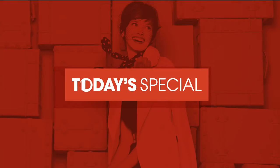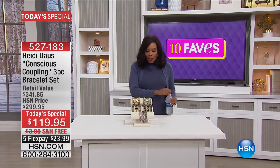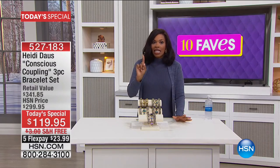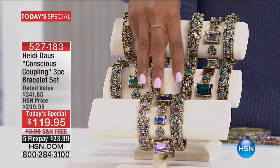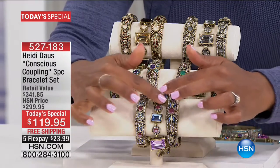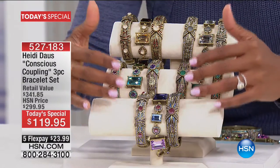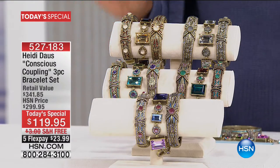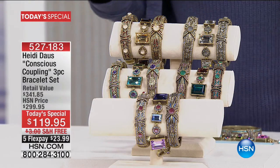This one is from Heidi Doss herself. And what you're going to get is not one piece, but three gorgeous pieces — all beautiful bracelets. You're getting all three of them in whichever color options you decide are going to be best for you. Let me share the colors with you first, and then we're going to play around with what you're going to do with this.